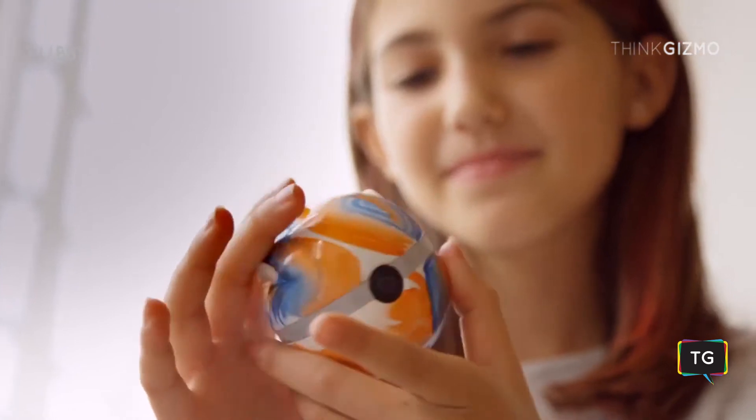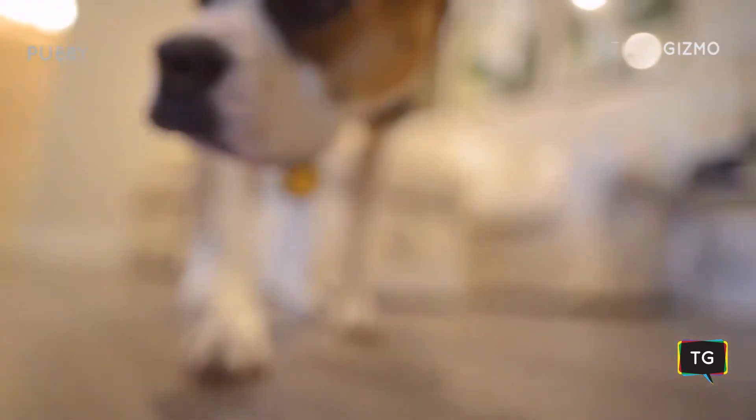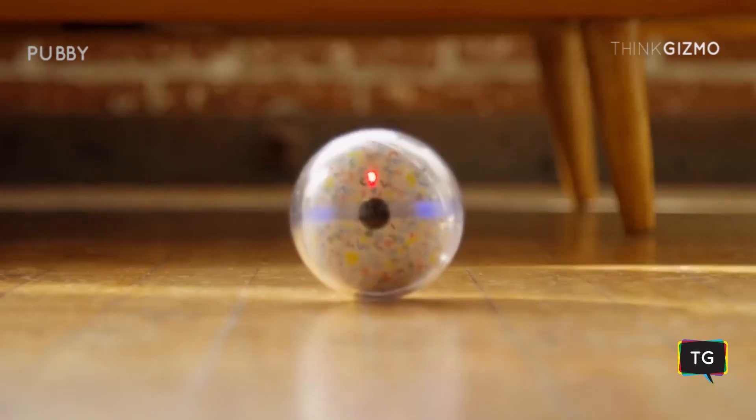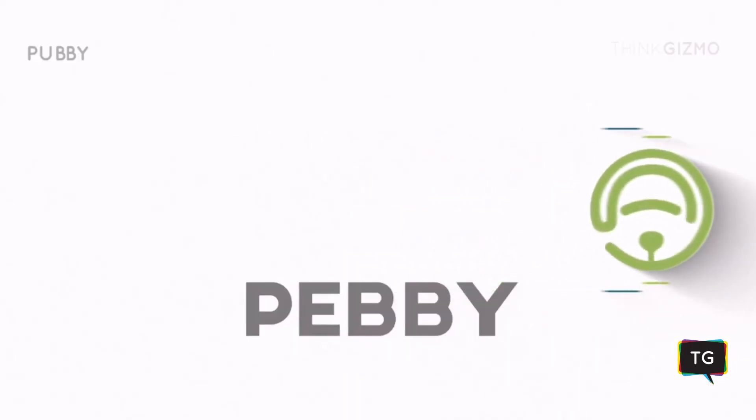Pebby comes equipped with a wide-angle camera to capture every moment in glorious, stabilized HD. Easily share footage on social media, and keep your pet guessing with built-in lasers that pets will love. Pebby, wanna play?